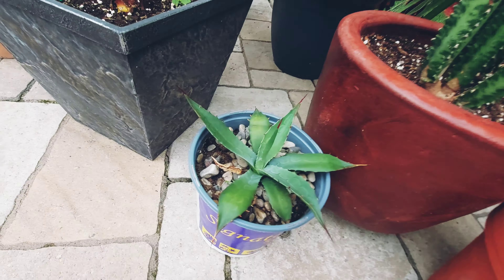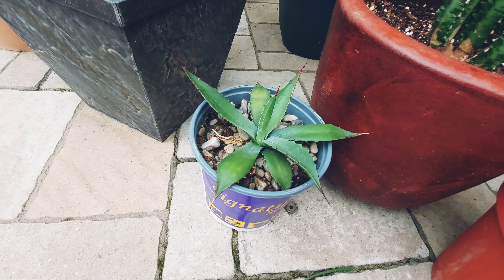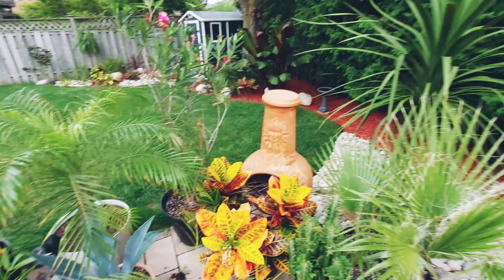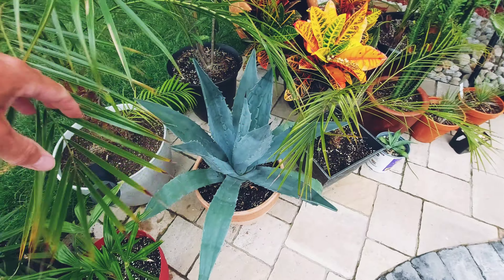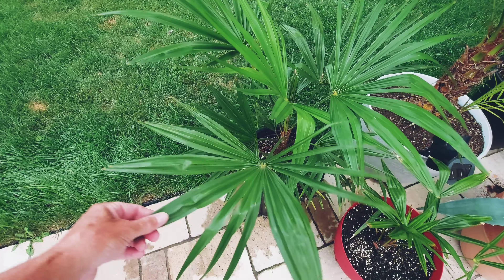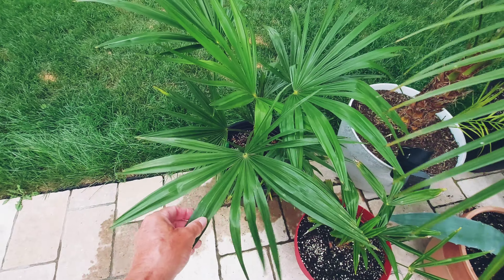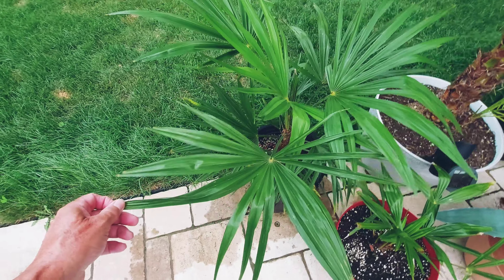An agave that I was given — I'm not sure of the variety, so let me know in the comments. The Gaultheria — it's doing well. And this is another new palm I got — the Trachycarpus wagnerianus, more commonly known as waggie — because if you try to say Wagnerianus three times it's probably going to sound really explicit.